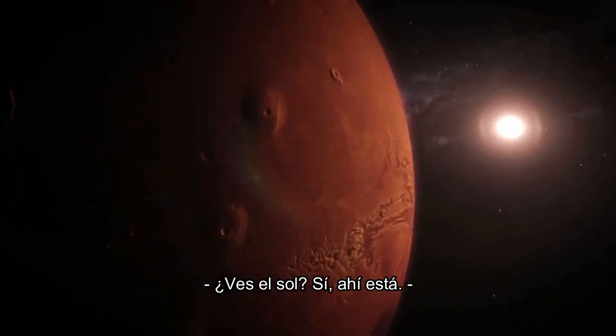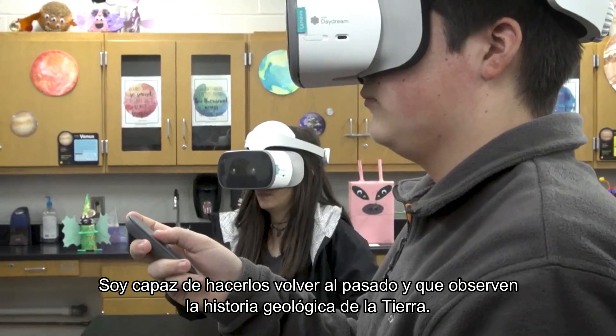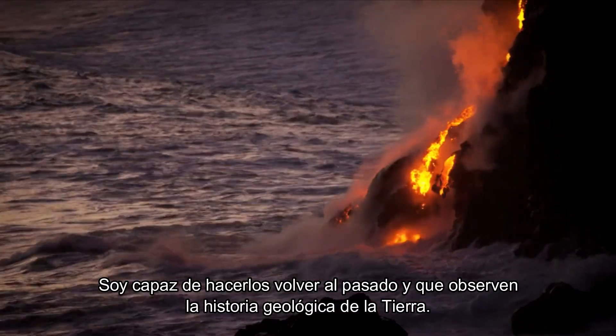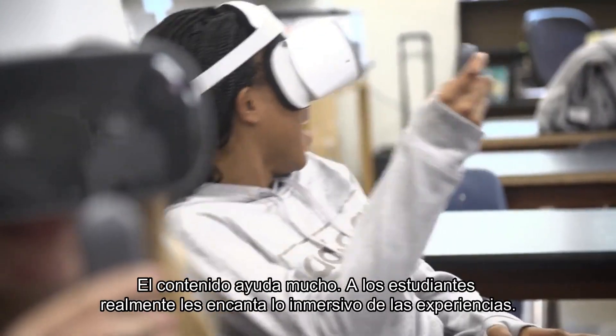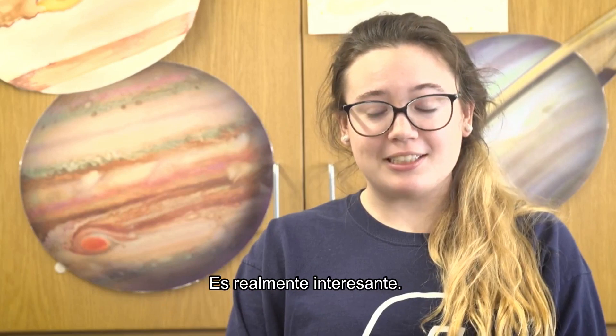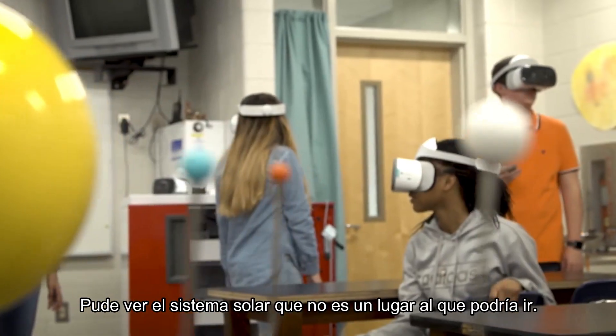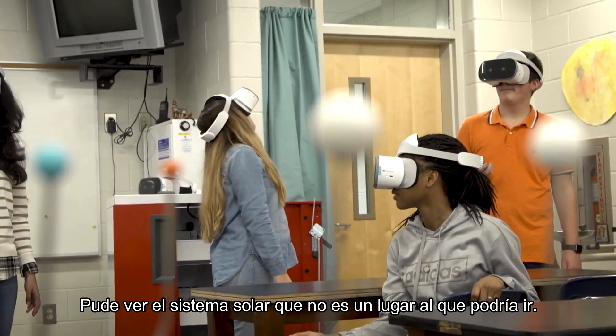See the Sun? Yes, there it is. I'm able to walk them back through time and take a look at Earth's geologic history. The content comes alive. Students really love how immersive the experiences are. It was really interesting — I got to see the solar system, which is not somewhere I would be able to go.